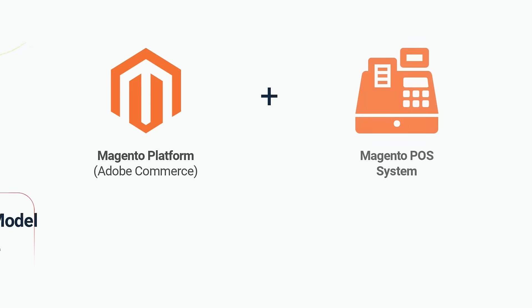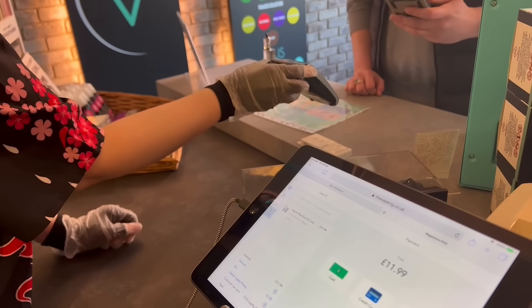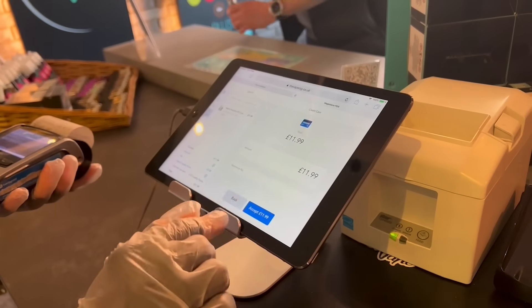Mage Store POS for Magento is one of the very few that comes with one-time payments and no extra fees for future expansion. If you're using Magento and need to get off the POS subscription model or recurring fees, Mage Store POS is the best choice for you at the moment.